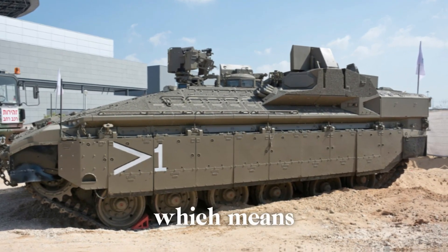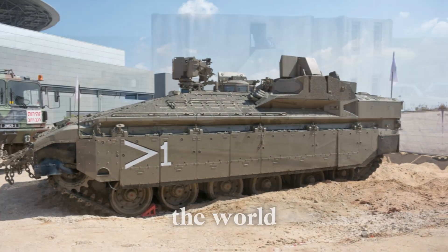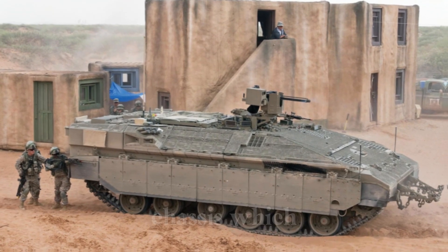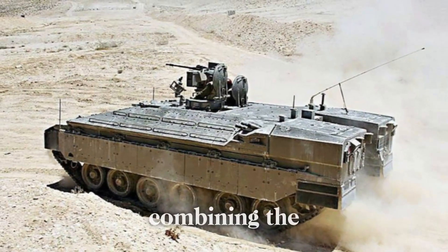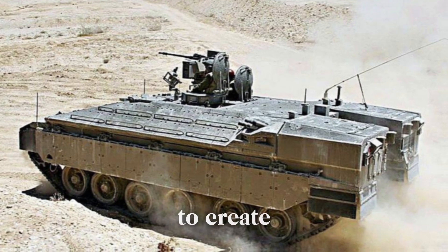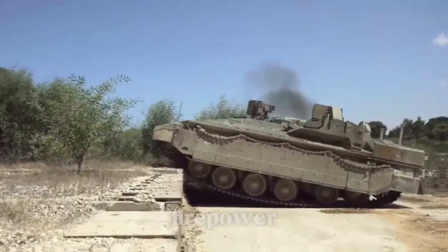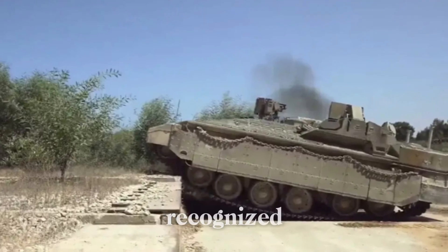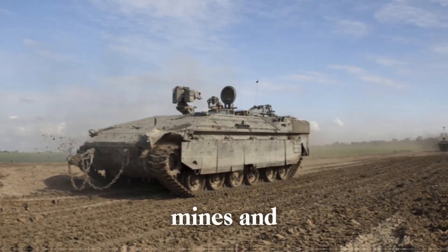The Namr, which means leopard in Hebrew, is one of the heaviest and most protected armored personnel carriers in the world. Developed by Israel, it's based on the highly respected Merkava MK4 tank chassis, which had a reputation for providing unparalleled protection and combat performance. Its creation dates back to the early 2000s, when Israel's military leaders recognized the growing threat posed by modern weaponry, including anti-tank missiles, mines, and IEDs.